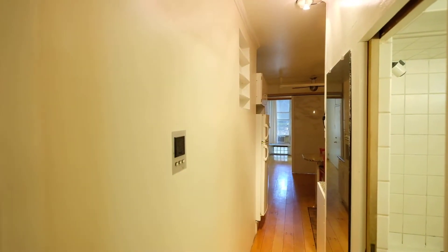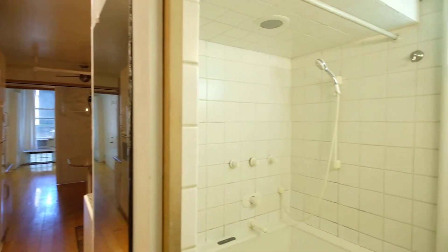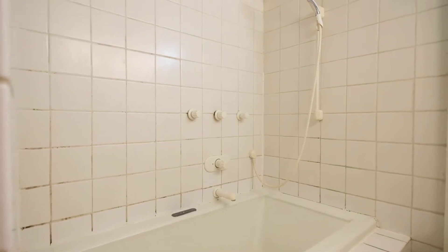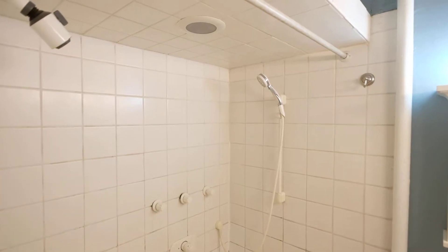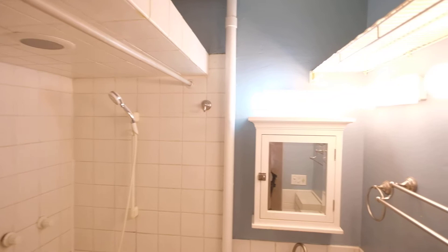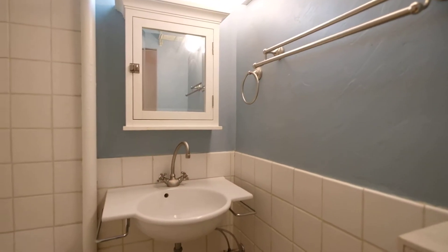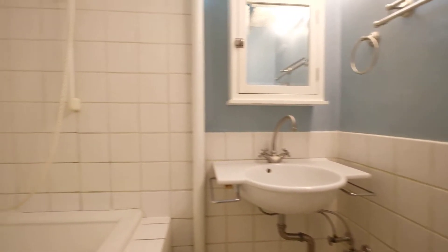And then we get the fancy full bath with a tub that does all kinds of jacuzzi things. Very deep soaking tub. Shower, another shower. More storage up there. And obviously the sink, vanity, small drawers. But it's a very deep tub.